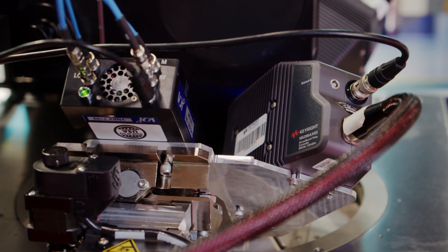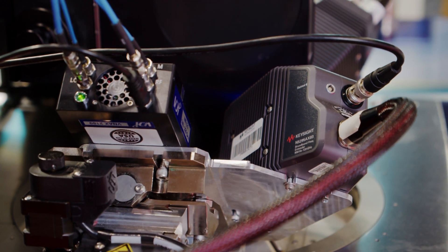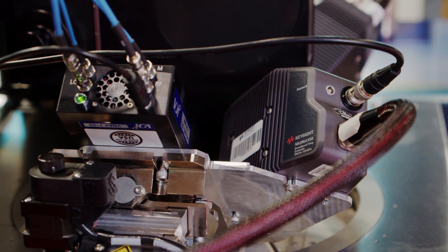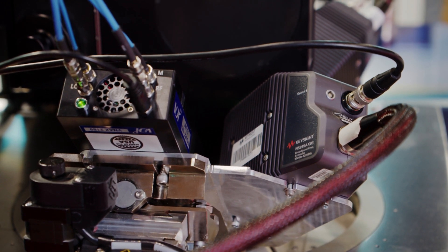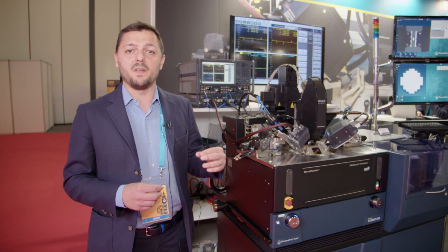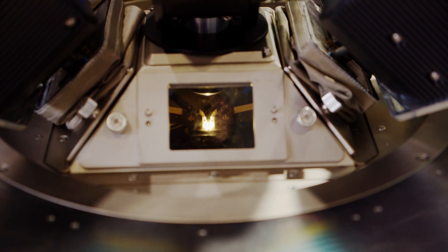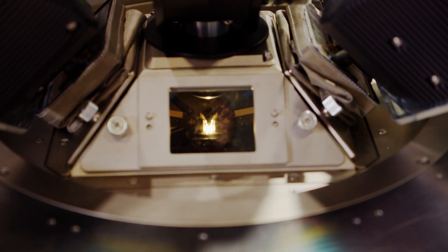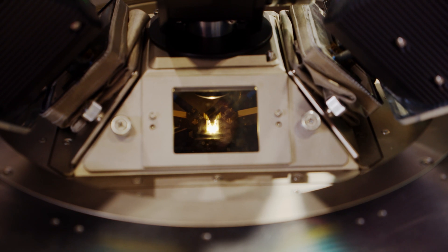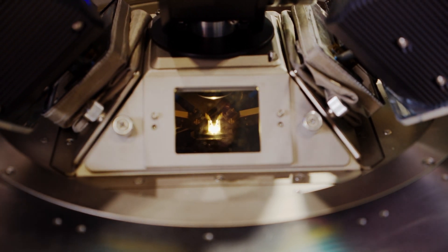The frequency extenders from Keysight go all the way up to 130 gigahertz, while the VDI frequency extender covers the frequency range from 130 all the way up to 220 gigahertz. The unique solution we developed together with Dominion Microprobe is a new probe that combines the two signals — the waveguide signal from the VDI extender and the coax signals from the Keysight M5291A — onto a single probe that lands onto the device under test on the probe station.